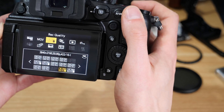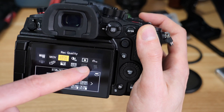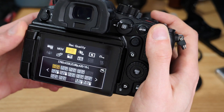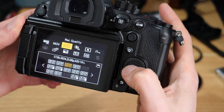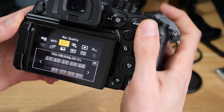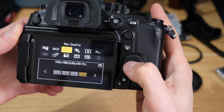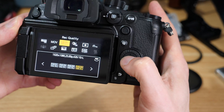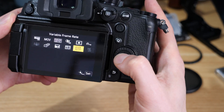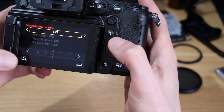I have VFR as an option in my menu, and you can see VFR pops on when you can use it — though it will be slightly limited. If we go into one of the lower HD modes, you've got more scope to do variable frame rates. Selecting an HD mode and then heading over to VFR and switching it on, you can see we're locked off at 50 on my camera.